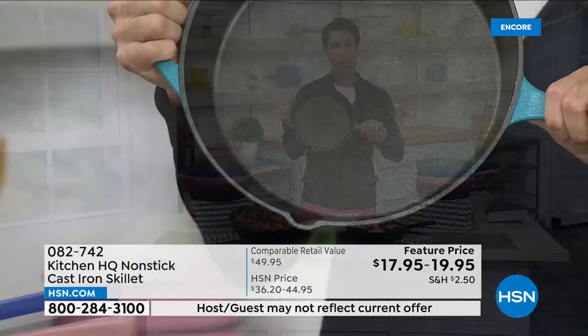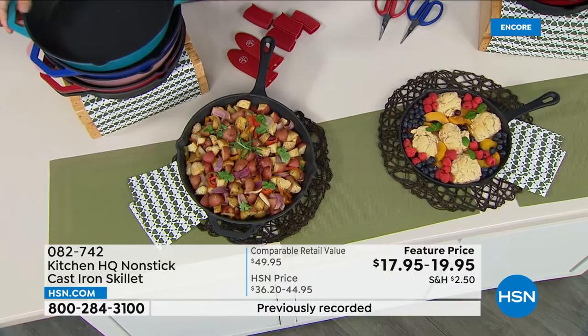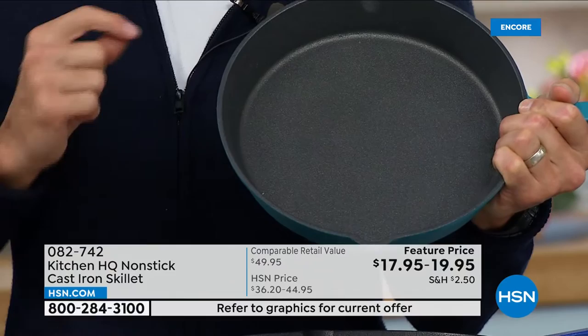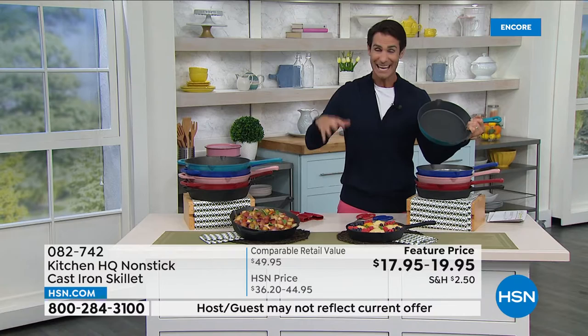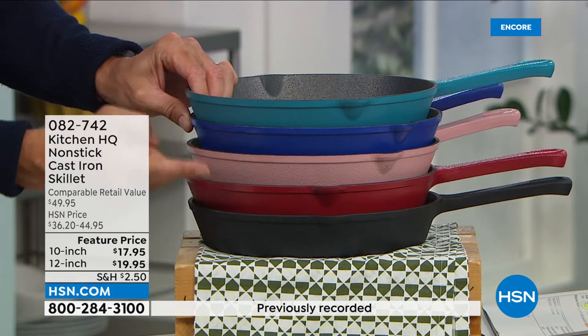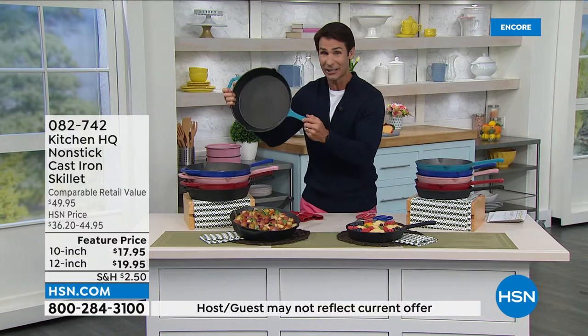You have a couple of options: the 12-inch or the 10-inch. The 12-inch has an extra handle and pour spouts on either side. The 10-inch is $17.95. Colors available this hour through Kitchen HQ — our proprietary brand here at HSN, based on what we heard from you: teal, deep blue, rose, red, and black. Same colors for both sizes. Shipping on this heavy cast iron is only $2.50.